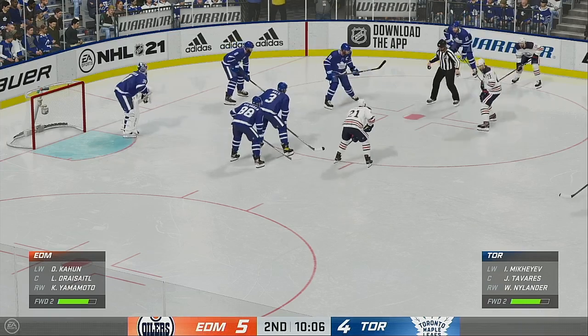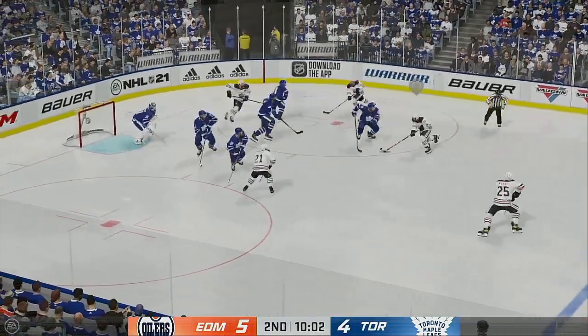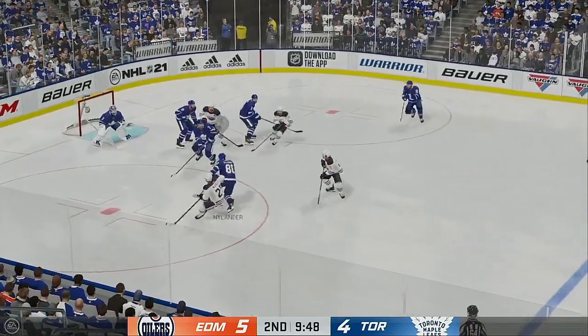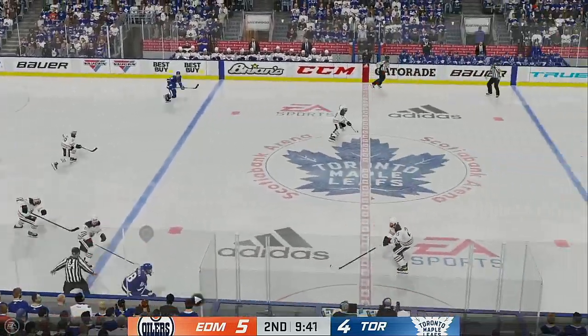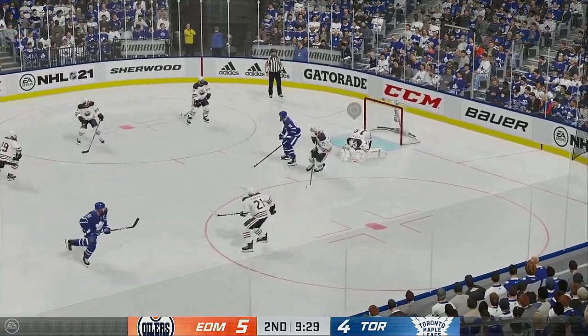Inching closer to the midway mark of the period — Toronto's trailing by one. Edmonton's got it and they're on the attack. Grabbed along the boards by Yamamoto. The Leafs have a hold of it in the defensive zone, looking dangerous as they move along the boards. Takes a shot — comes up with the stop!